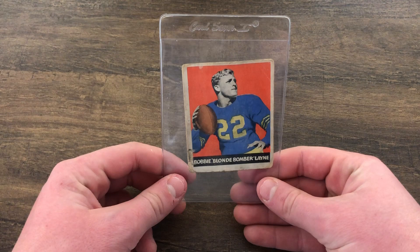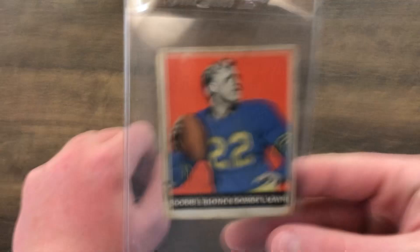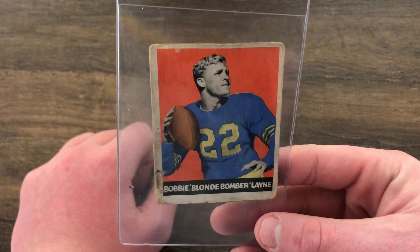Alright everybody, let's get into the good stuff. Coming up first — not in any specific order — is one of the only football cards I pulled out. This is a Bobby Lane rookie card, it is a 1948 Leaf. As you can probably tell, it's not in the greatest condition, but what I really like about this card is not only is it his rookie card, but it says 'Bobby Bomber Lane,' which is just really cool to me.